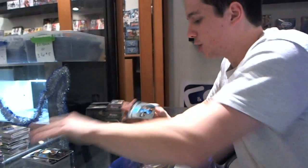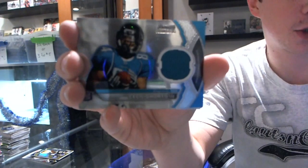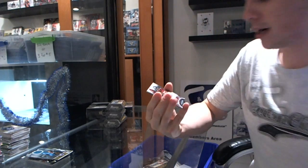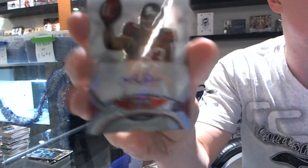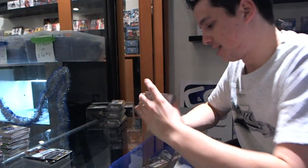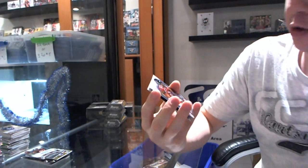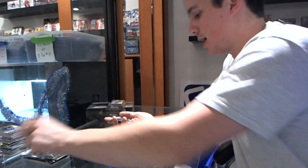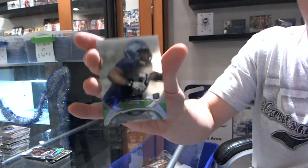We've got a rookie jersey for the Jaguars — Cecil Shorts the Third. And a rookie autograph for the Buccaneers — Luke Stalker. And then we've got a rookie refractor, number 299, Jacquiz Rogers for the Falcons. And a rookie of James Carpenter for the Seahawks. Halfway through the box.